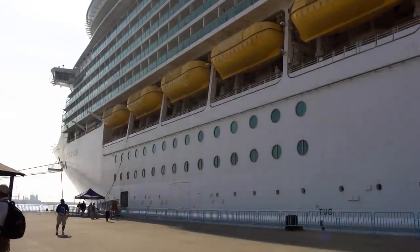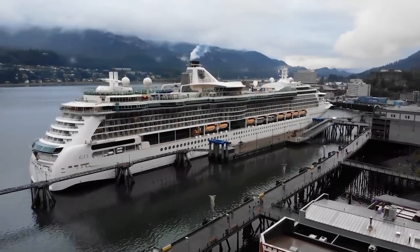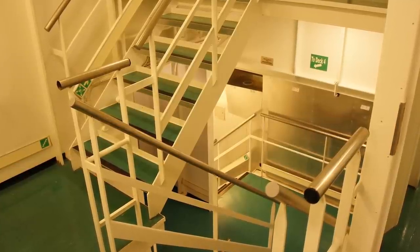Usually on most ships you'll see a hallway known as I-95 — a long corridor that goes the entire length of the cruise ship — which provides a thoroughfare for crew to quickly get from one end of the ship to another. Not only are these corridors ways to get around the ship, they can also be temporary storage for luggage, garbage, and supplies. There are also elevators and stairwells just for crew members that guests are not allowed to use.